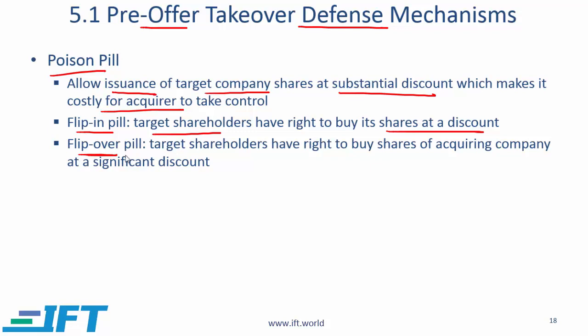The other subcategory is a flip-over pill, where target shareholders have the right to buy shares of the acquiring company at a significant discount. This will deter acquirers from taking over the target company.